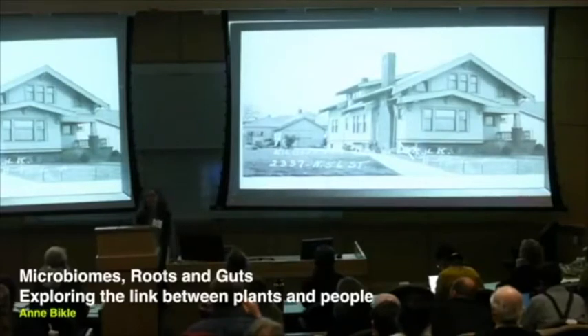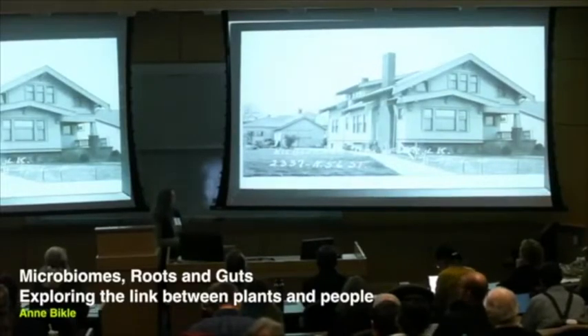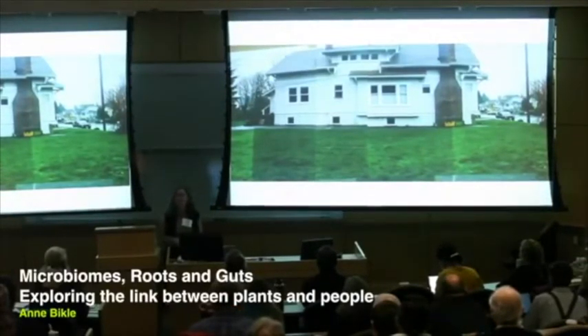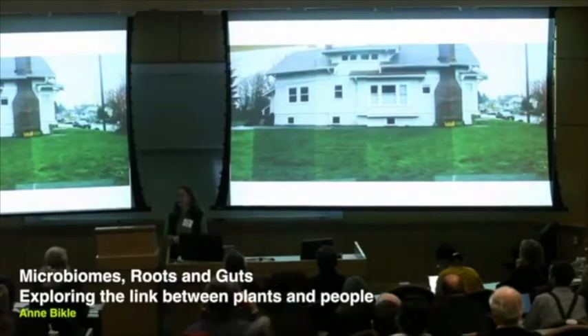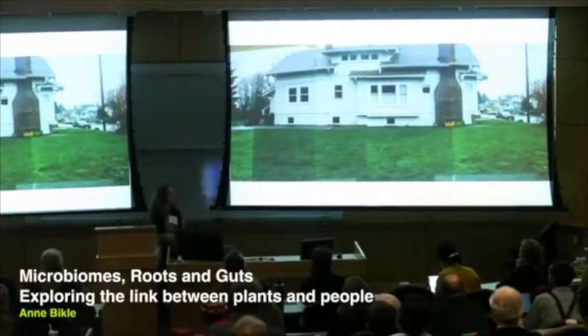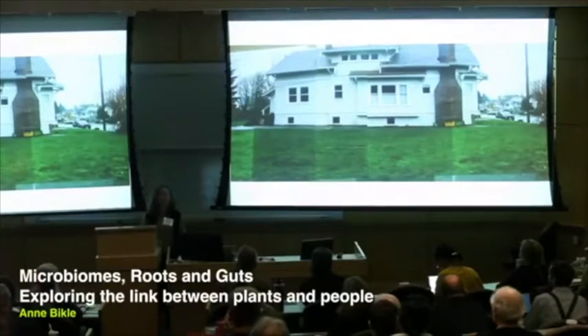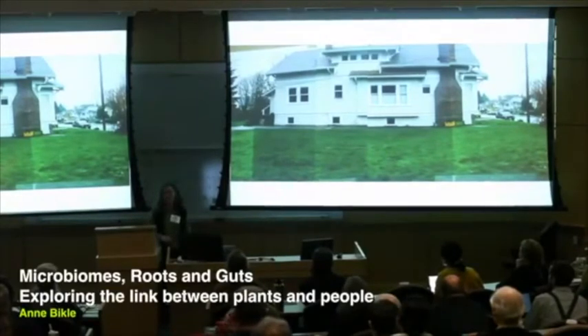Our story begins here in Seattle with our house that is this year 100 years old. When we got our house, I was jonesing for a garden big time. I had gardened in little patches throughout most of my life after moving away from Colorado. Here at last I saw this as one grand blank slate. But it was not exactly a dream garden — this is more of an old-growth lawn, which you will see a lot of in Seattle, but it's completely monotonous and boring.